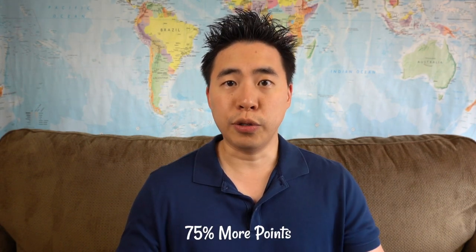You also get 75% more points when you stay at a Marriott property, which adds up if you are the kind of traveler that travels for business and stays at Marriott properties quite frequently.